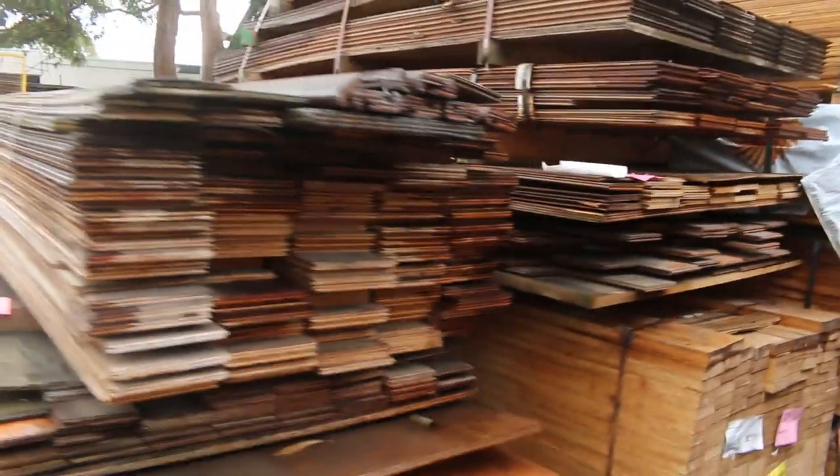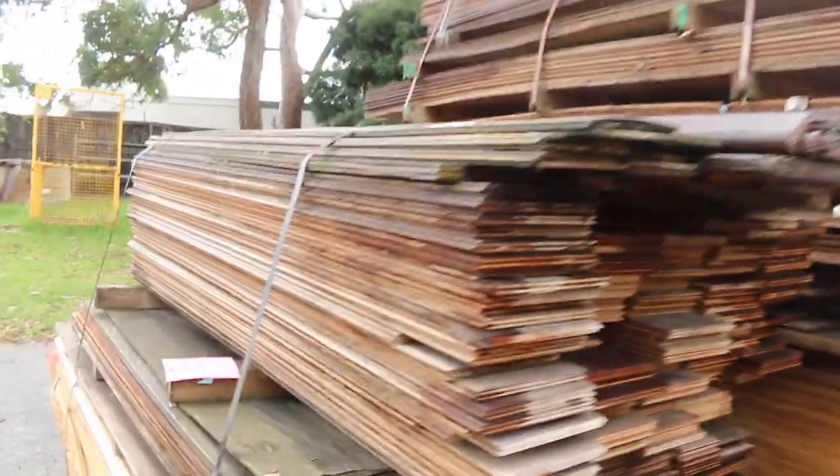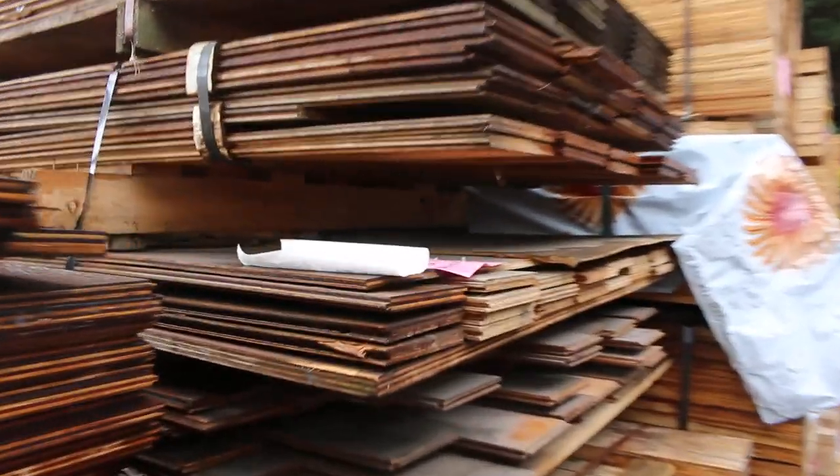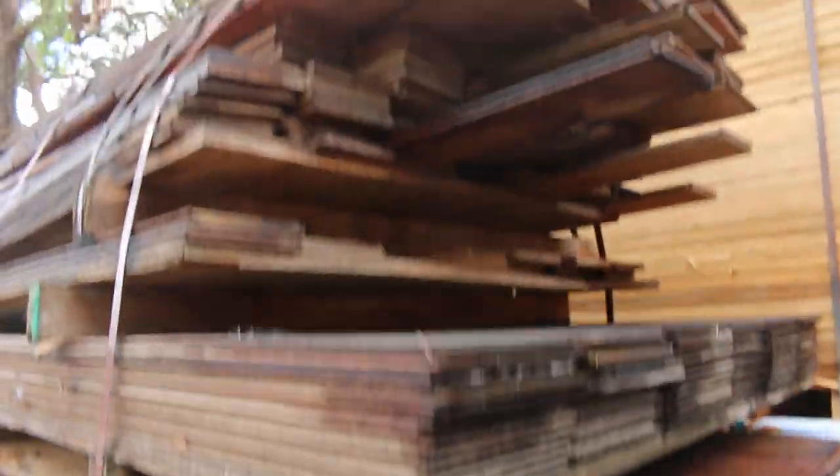All this stuff in the front here will just be to clear - lot 76, 77 and 78. That'll just go to the highest bidder. Only sort of firewood value on those.